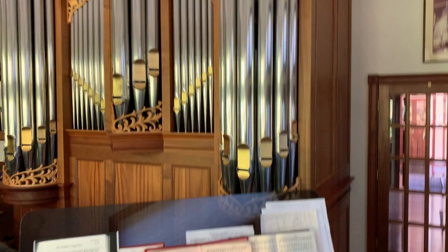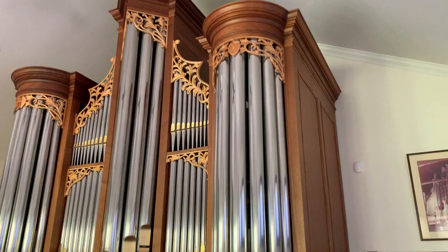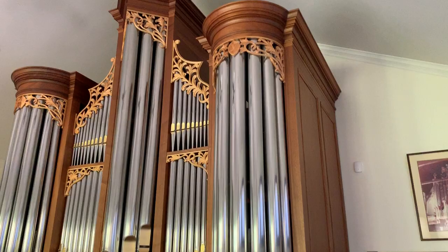The casework is a classic Dutch casework, built in the Netherlands. Beautifully executed, with gold labions.